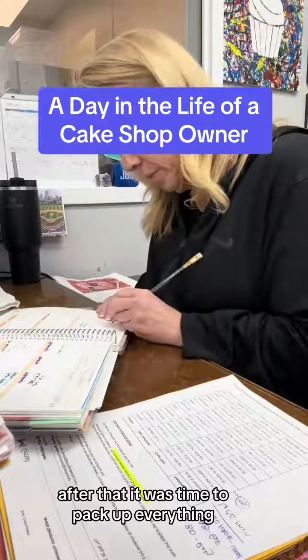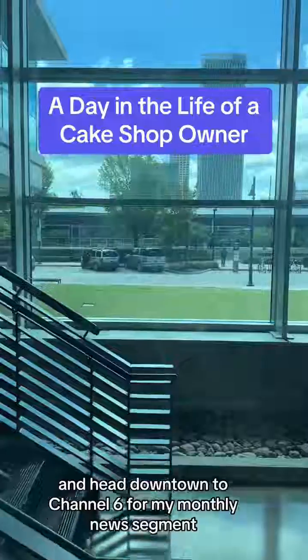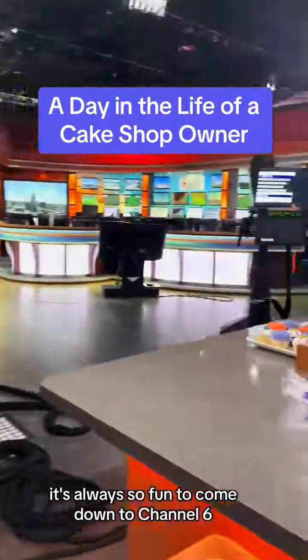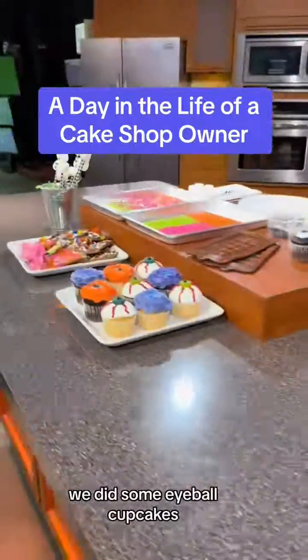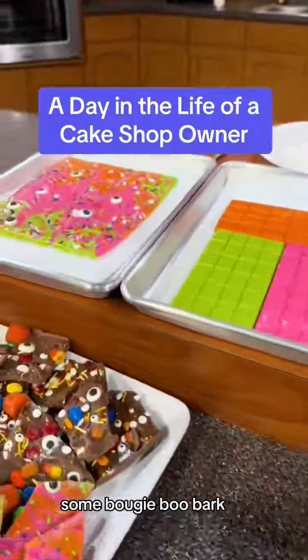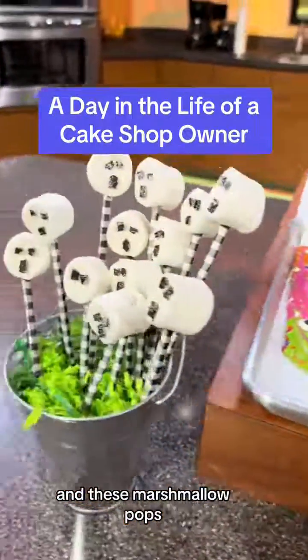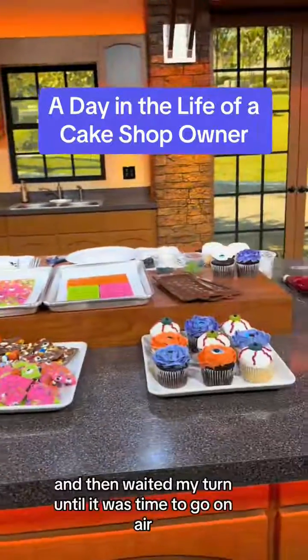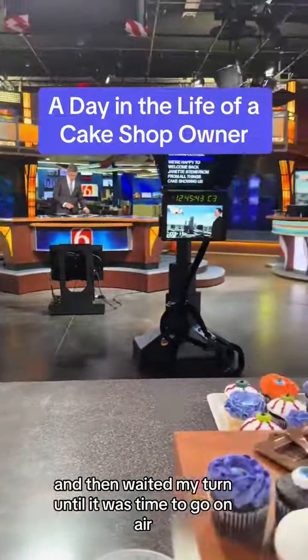After that, it was time to pack up everything and head downtown to Channel 6 for my monthly news segment. It is October, so we did some Halloween treats. Here's a quick peek at the news station — it's always so fun to come down to Channel 6. We did some eyeball cupcakes, some bougie boo bark, and these marshmallow pops. I got everything set up for our segment and then waited my turn until it was time to go on air.